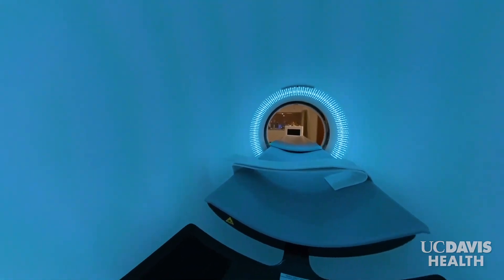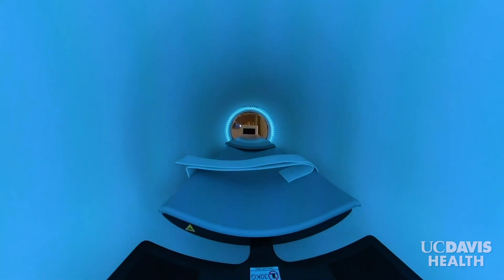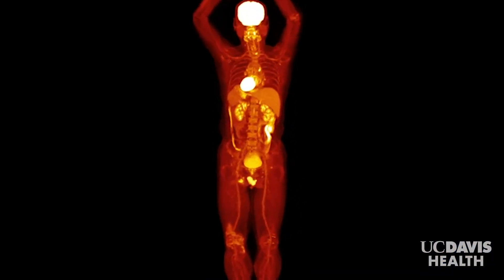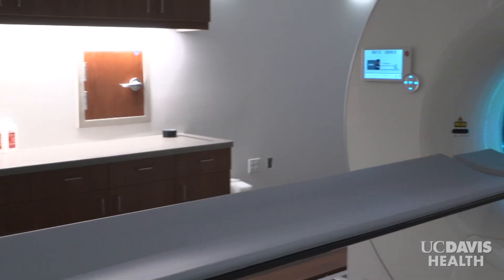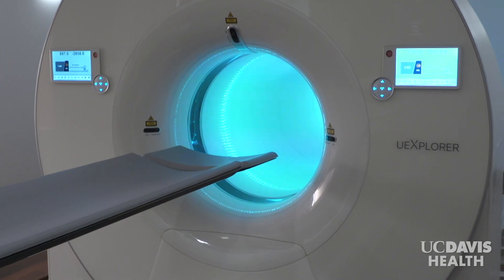And it can run using less radiation, so it's safer for patients who need multiple scans. Explorer is the only medical scanner ever designed that can take 3D pictures of the entire body at the same time. It allows us to understand how the body works in a whole new way, opening a door to unlimited potential for both research studies and patient care.